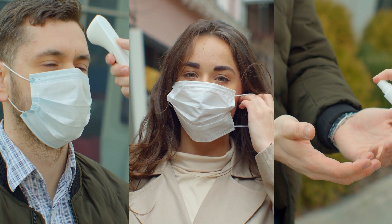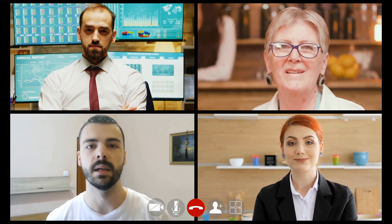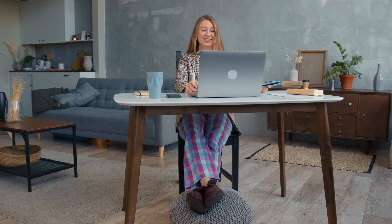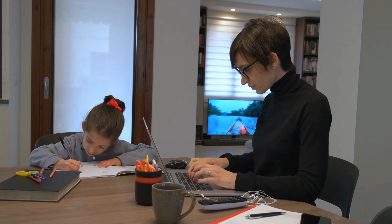As the pandemic continues to uproot regular routine, professionals worldwide are scrambling to find their rhythm from the work-from-home setup. If you ask us, the key to surviving the work-from-home setup is to draw a clear line between your personal life and work obligations.